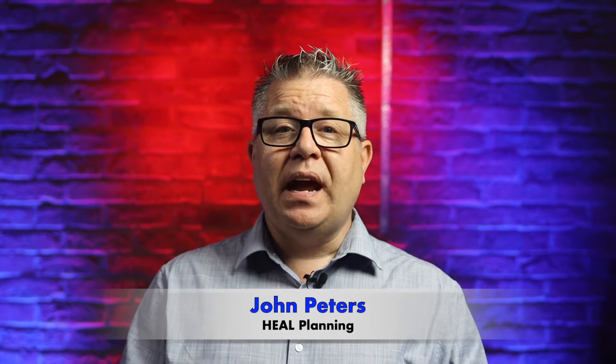Hello and welcome to this planning appeal case study video. I'm John Peters from Heal Planning. In this video we take a look at an application to convert a detached double garage into ancillary residential accommodation. This planning application appeal location is in the London Borough of Brent.